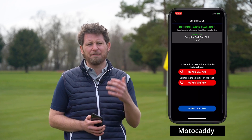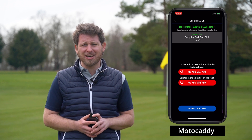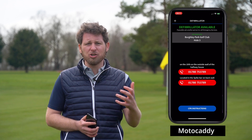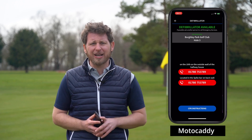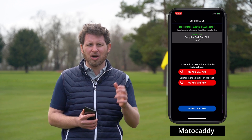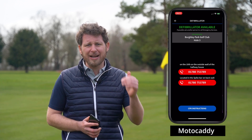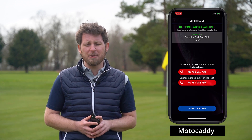Motocaddy in particular — I just want to draw attention to its defibrillator function. That's really fantastic for health and safety. If you're out on the course and find yourself in a situation where you need a defibrillator, you can quickly click that button, find out exactly where the nearest one is — hopefully at the golf course — and ring the clubhouse. The number is there to make sure you get all the medical help as quickly as you possibly can.